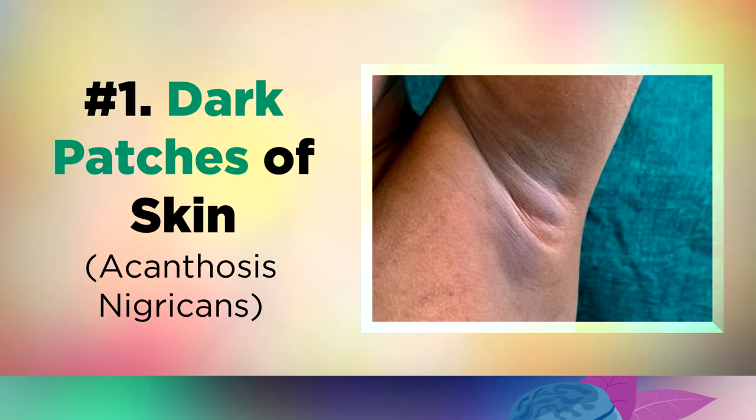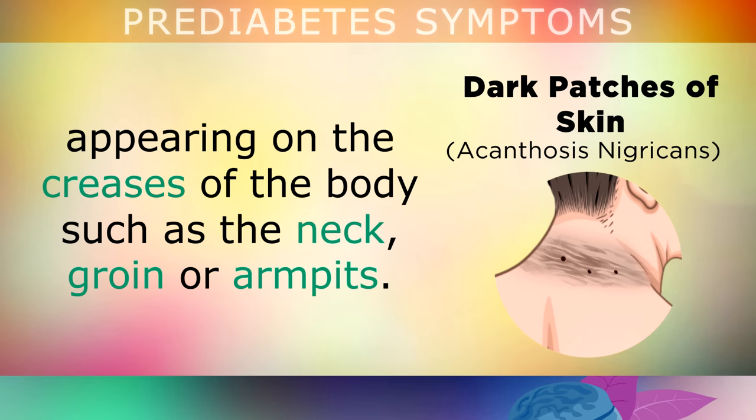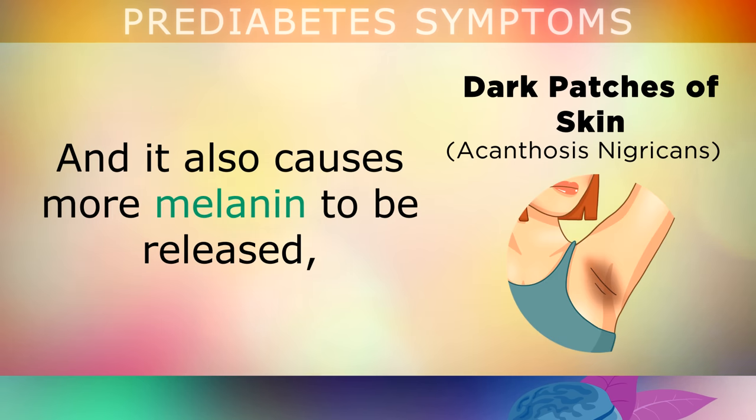One of the first signs of prediabetes is dark patches of skin. You may begin noticing darker, leathery skin appearing on the creases of your body, such as your neck, groin, or armpits. This happens because your blood has more sugar in it than it should, and it also has more insulin as a result. This insulin causes your skin cells to start multiplying too quickly, forming thicker skin.